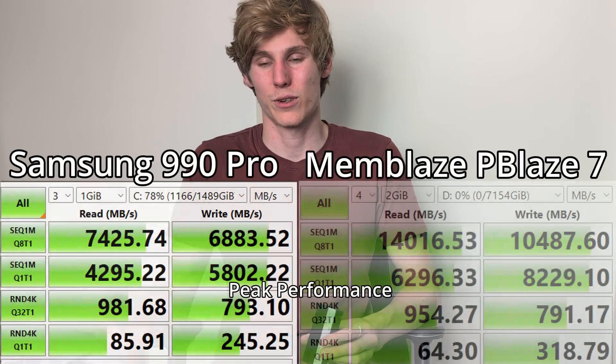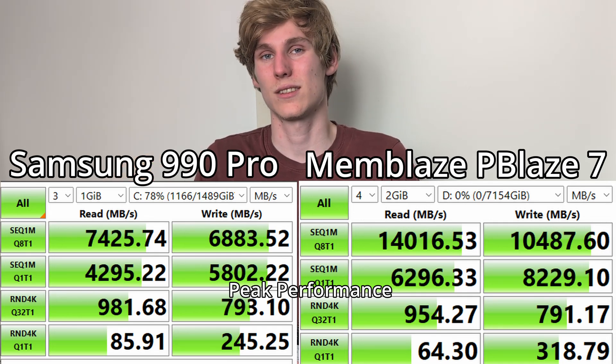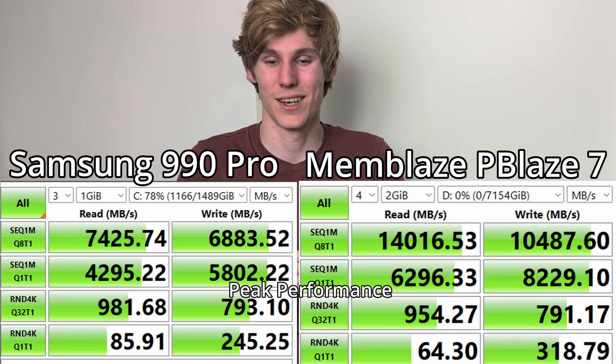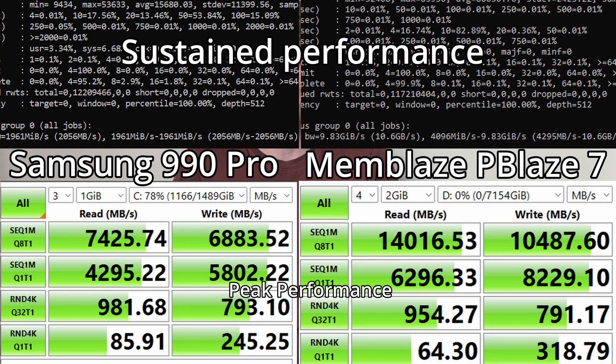When you compare this to a consumer SSD like the 990 Pro or the recently released Gen 5 SSDs from Samsung, WD, and other companies, you might see similar or even higher peak performance. But it's only peak performance — when you write for just a minute or so it'll be at that insane performance, but during consistent runs it will really drop down. Those PCIe Gen 5 consumer SSDs will drop to just 1.3 gigabytes per second, which is way lower than the consistent 14 gigabytes per second this drive pumps out. That's something to really keep in mind.